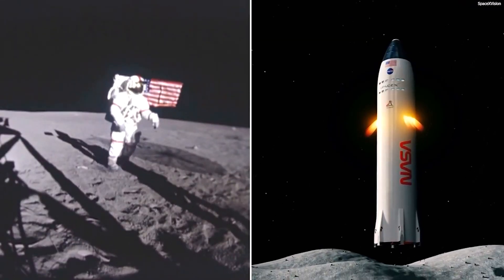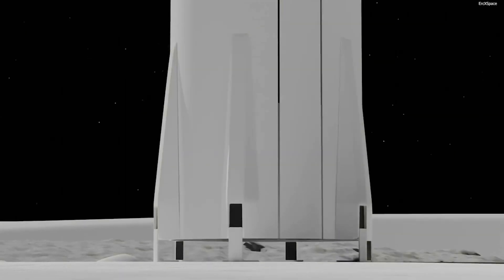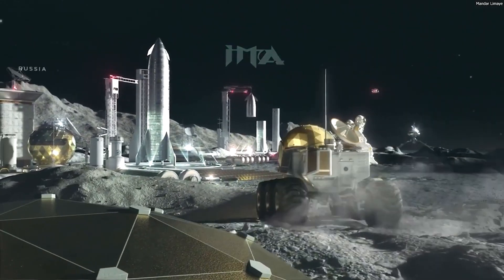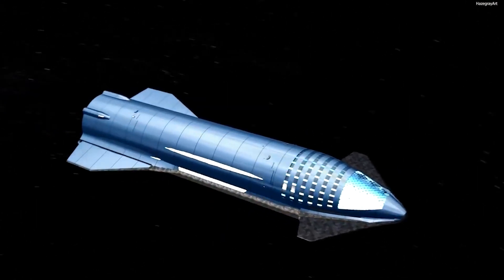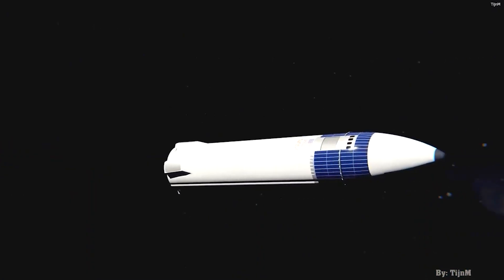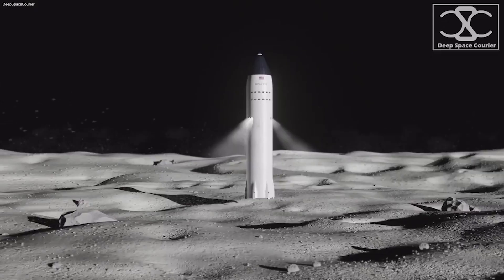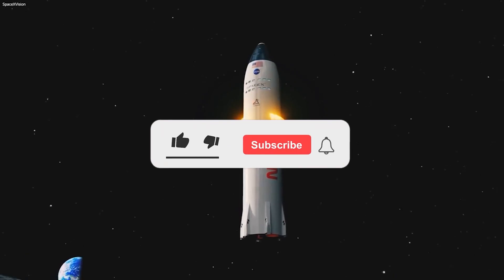NASA is likely the single largest individual investor in Starship after contracting with SpaceX to build a version capable of returning astronauts to the moon for about $3 billion, meaning the space agency will be intimately aware of and involved in the vehicle's development over the next five to ten years. It would only be logical to extract as much value as possible from that investment and simultaneously revolutionize the transportation of cargo and astronauts to Earth orbit and beyond. There's no real guarantee NASA will actually do that, but SpaceX's choice to end Dragon capsule production so early makes clear the company is more than willing to prepare the groundwork for such a transition itself.